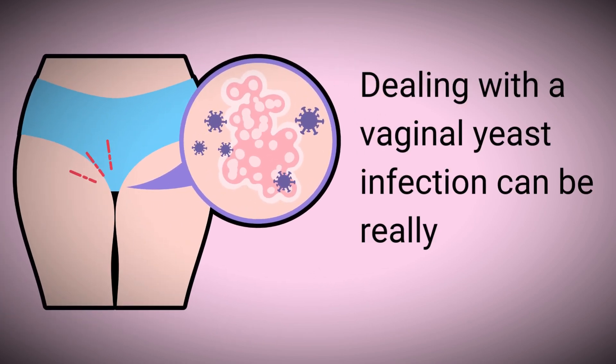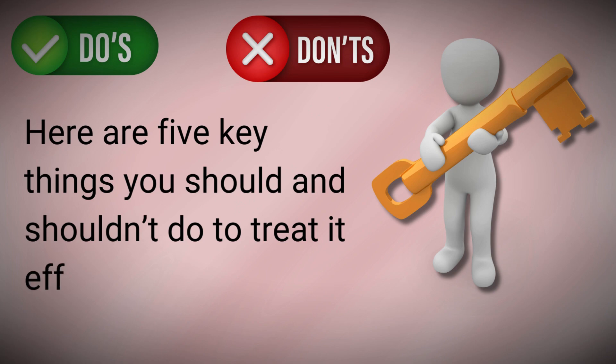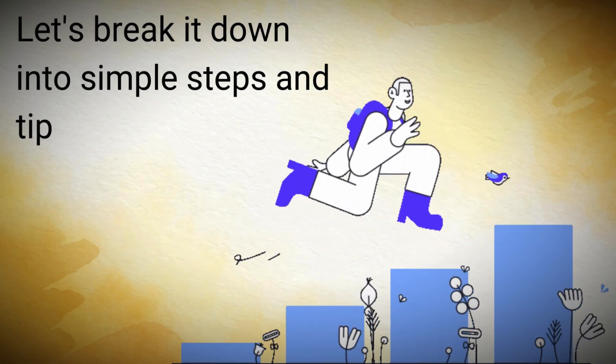Dealing with a vaginal yeast infection can be really uncomfortable. Here are five key things you should and shouldn't do to treat it effectively. Let's break it down into simple steps and tips.